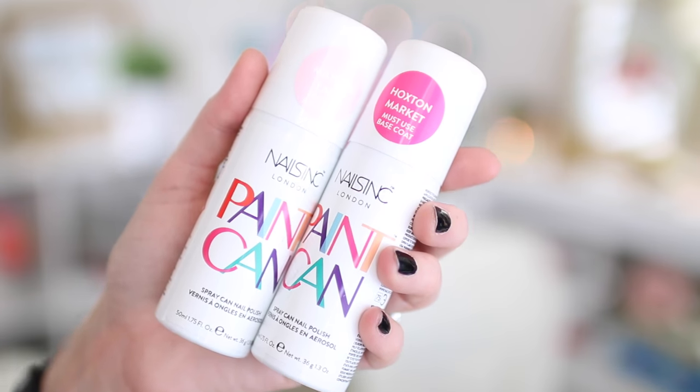Tracy picked these out — it's the Nails Inc spray can nail polish! There's a big fire emblem on the back, so definitely don't light it. We're going to do a video and test this out and let you guys know if it's hack or whack — I'm calling whack. We also got the Hoxton Market shade and the Nails Inc 2-in-1 base and top coat, which is described as the paint can's best friend.